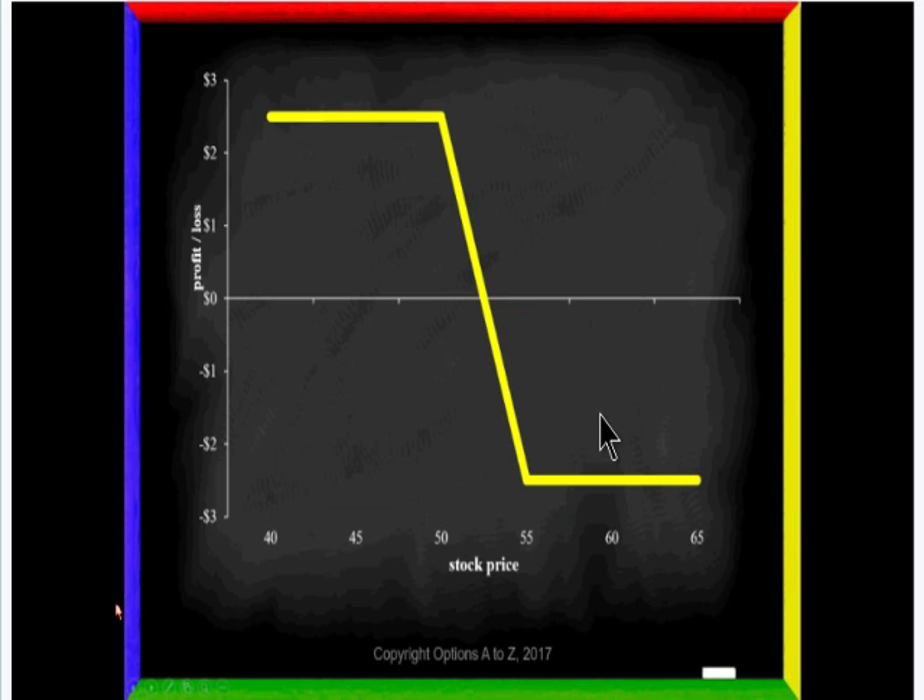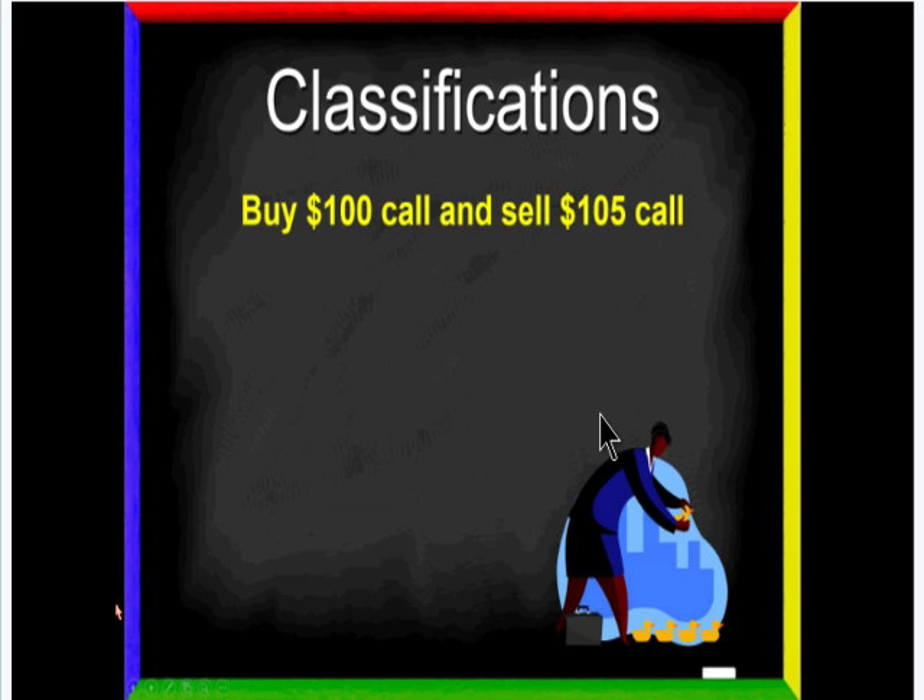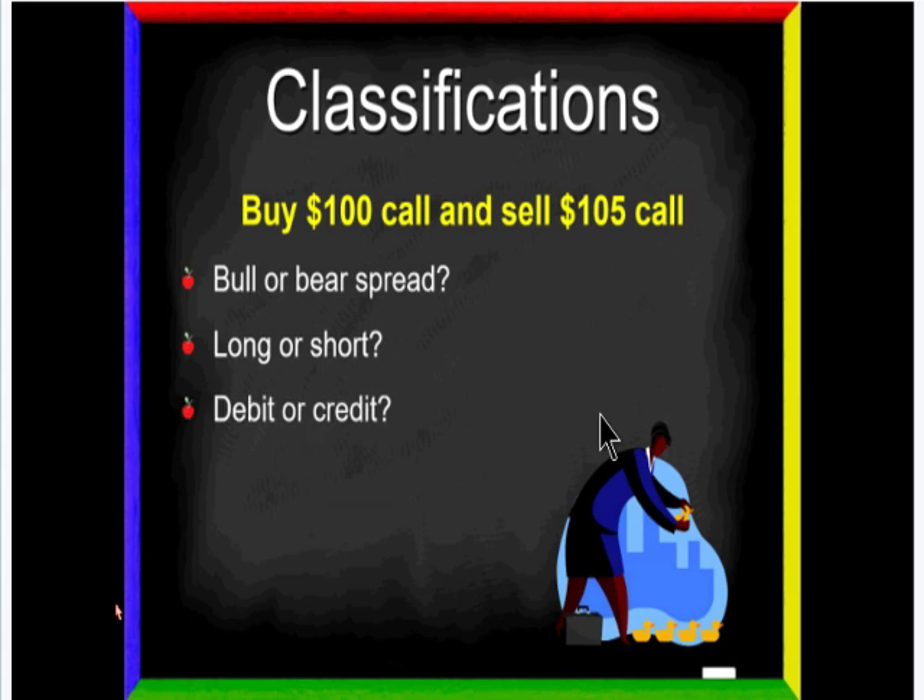This is where people start to get really confused — with the different classifications for vertical spreads. For example, if I buy the 100 call and sell the 105 call, there are lots of different ways we can classify this. We might need to know: is it bullish or bearish? Is it long or short? Is it a debit or a credit? So let me show you some very helpful pricing principles that will make your life much easier with vertical spreads.